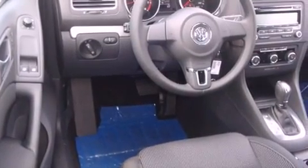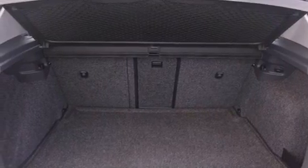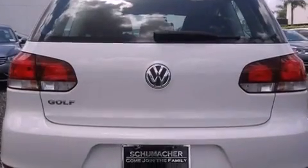Features include traction control and stability control systems, air conditioning, tinted glass, side curtain airbags, a first aid kit, and heated seats that can warm you up in seconds, keeping you and your passengers comfortable the whole trip.